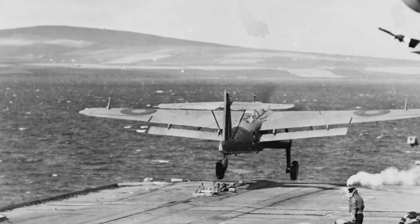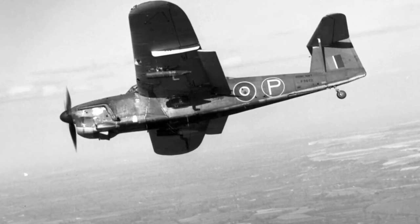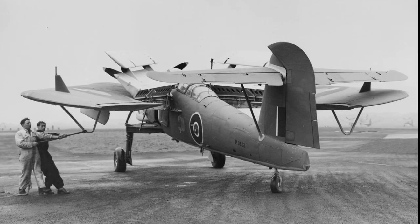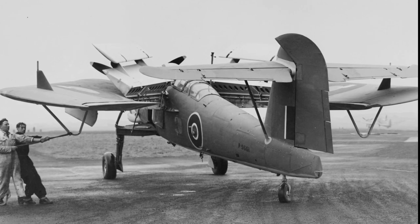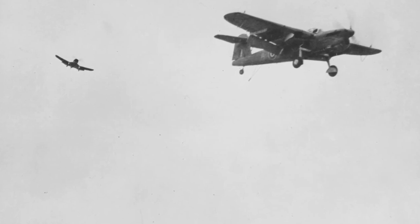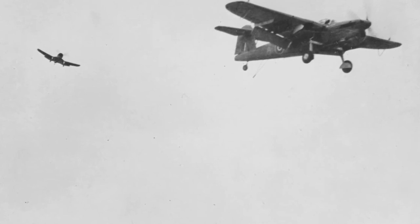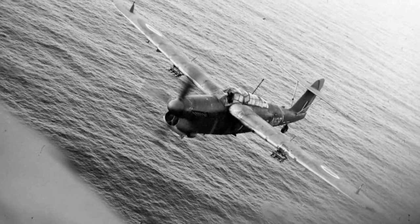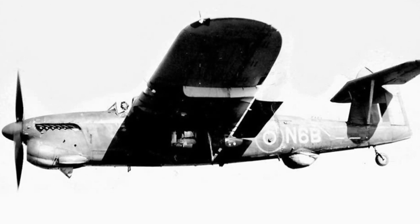But the design concept was sound: a shoulder-wing cantilever monoplane with large Fairey Youngman flaps, which doubled as dive brakes, a tail mounting the stabiliser higher, similar to a T-tail, and wings capable of being folded back horizontally at the roots for carrier storage. So the definitive version, the Barracuda Mark II, needed to do little more than swap the engine for the more powerful 1,640-horsepower Merlin 32 engine, driving a four-bladed propeller, to come back in favour.